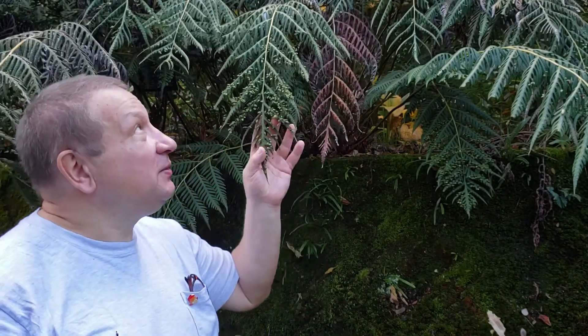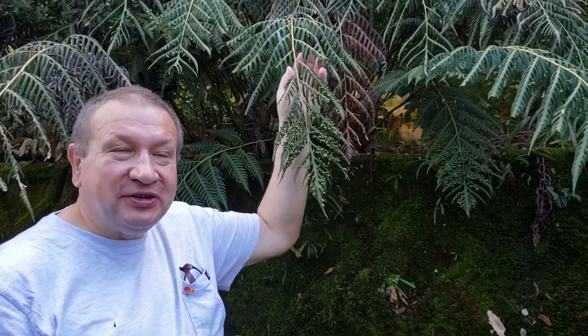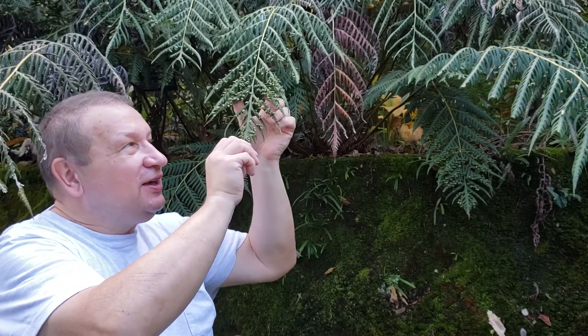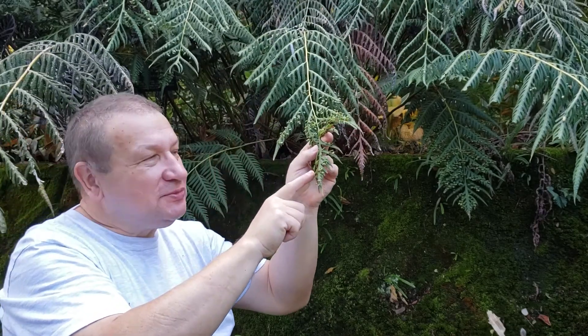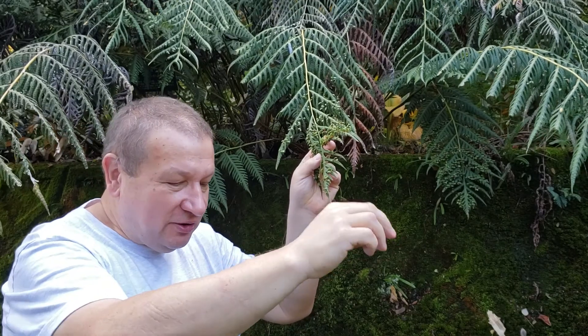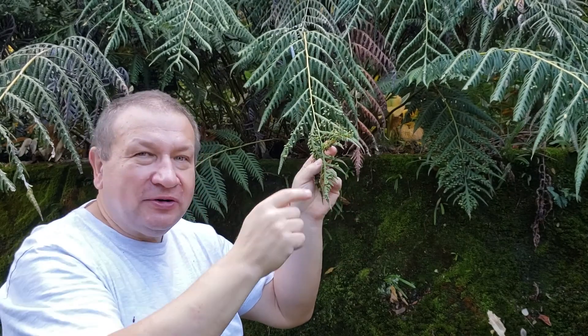Hello, this is a botanical garden in Kochi, Japan on Southeastern Island. You can see very big, well, a bit bluish color ferns — they belong to genus Udvartia. What attracted my attention when I walked nearby is that this fern is covered with very small structures, and these are actually plantlets.